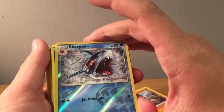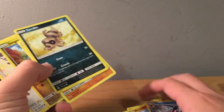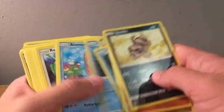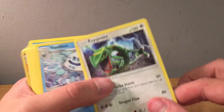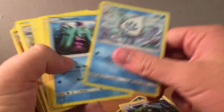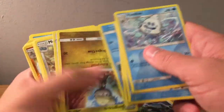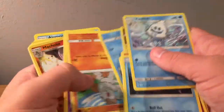These are all upside down. Reverse Sharpedo — rare from the Sun and Moon set. All Sun and Moon. Oh yeah, that's still pretty cool — Regirock — even though it's from Sun and Moon, it's still a cool card. I love when they go back to older generations even in the newer sets. So all Sun and Moon.